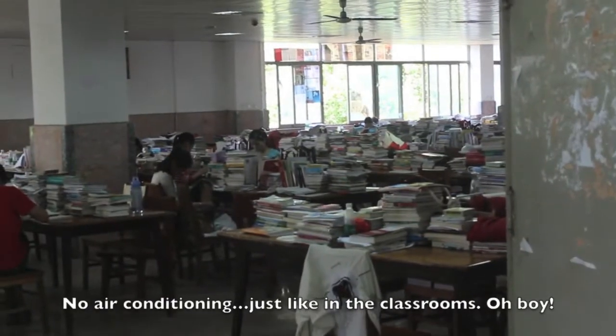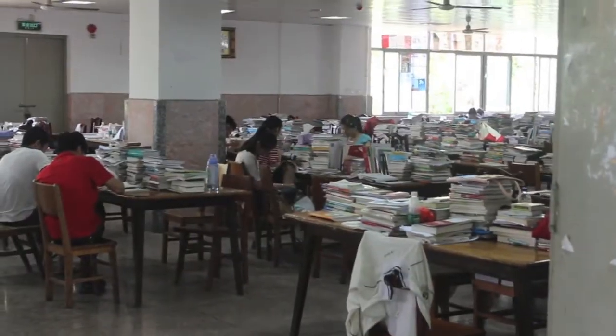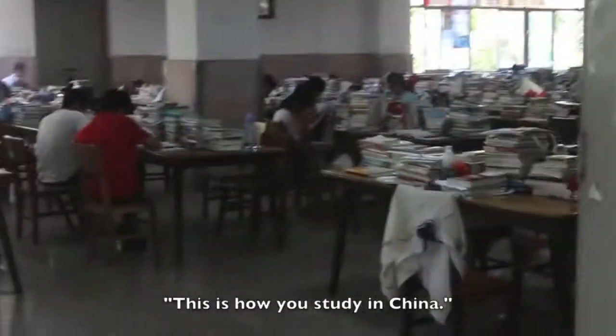I'm sure it gets really hot in there. I don't see any air conditioner. This is a library — this is how you study in China.